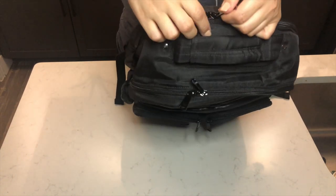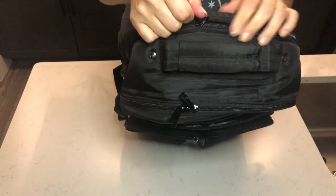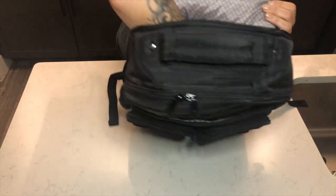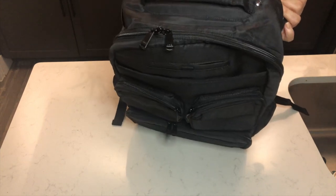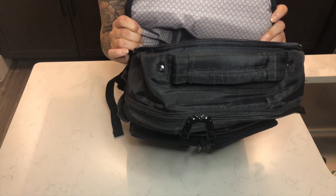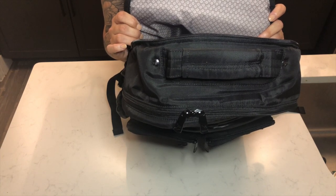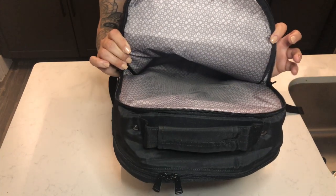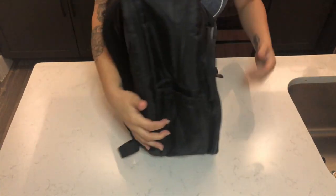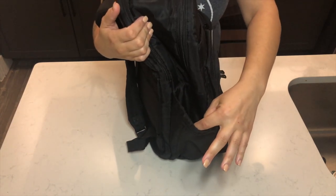Again you have the anti-theft option if you want to put a lock on there. This third section is where you would ideally keep your laptop because it has extra padding and is completely separate, and it's actually pretty wide — you might be able to fit two MacBook Airs in there since MacBook Airs and even some MacBook Pros are pretty thin now. Of course you've also got the water bottle holder, which does hold my larger water bottles.